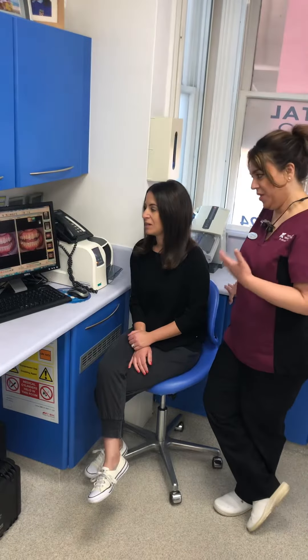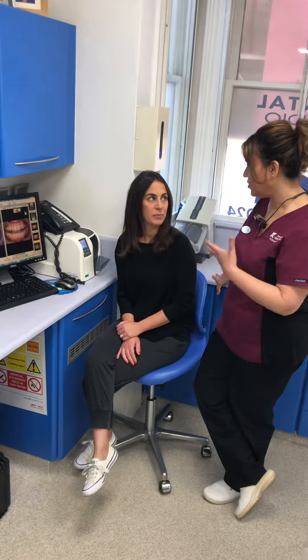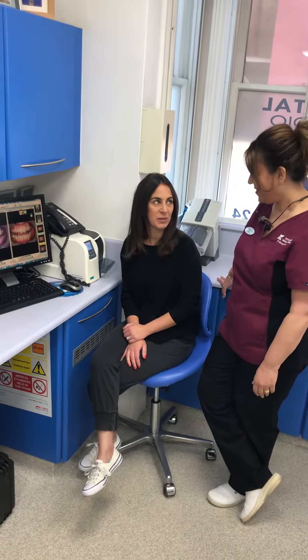And you've done a bit of teeth whitening. Yes. I know your teeth have been a bit sensitive but are you going to start using some desensitising toothpaste? Yes. And try it again? Yes, I will do.